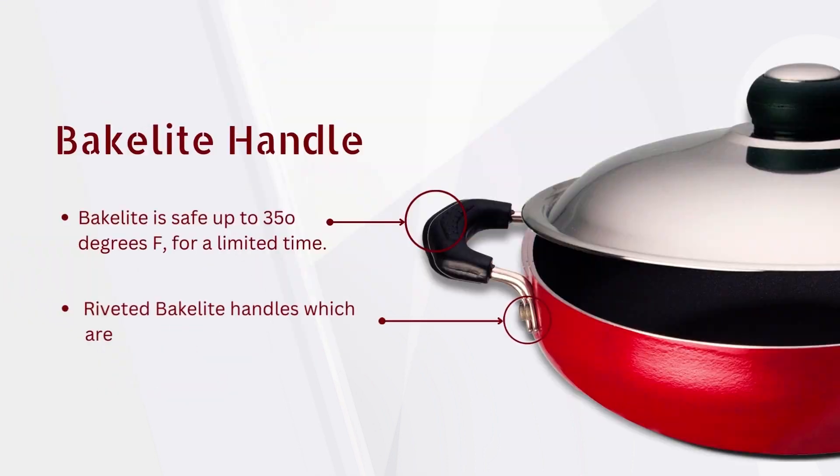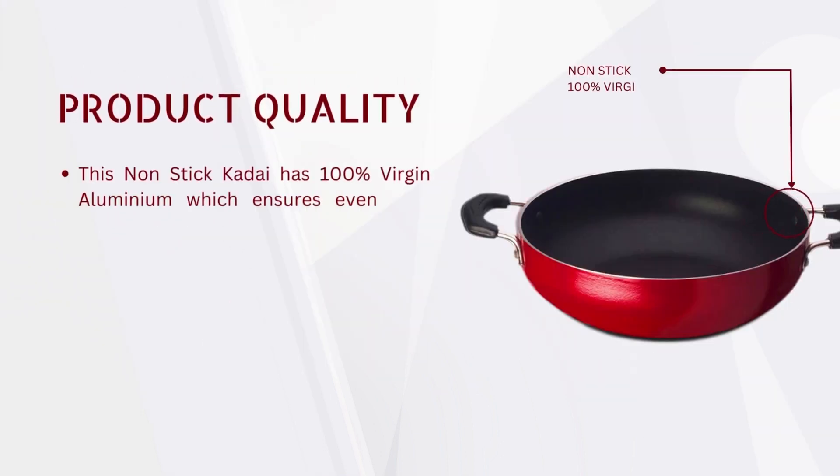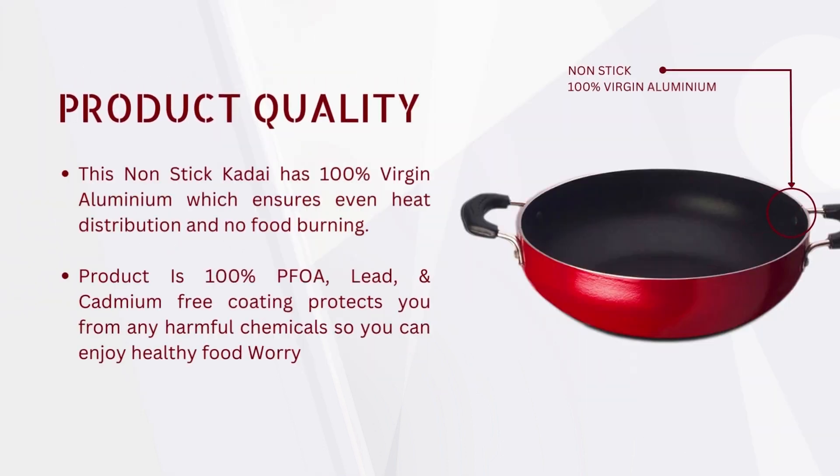It also comes with a riveted Bakelite handle which is heat-resistant and durable. The non-stick Kadai has 100% virgin aluminium and a harm-free coating which ensures even heat distribution and worry-free cooking.